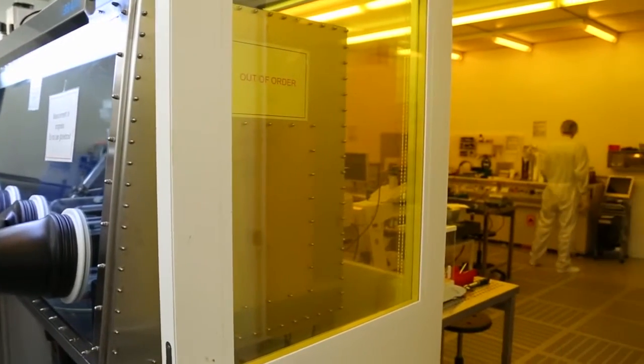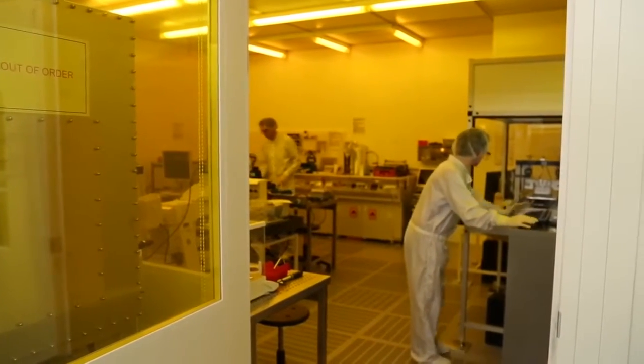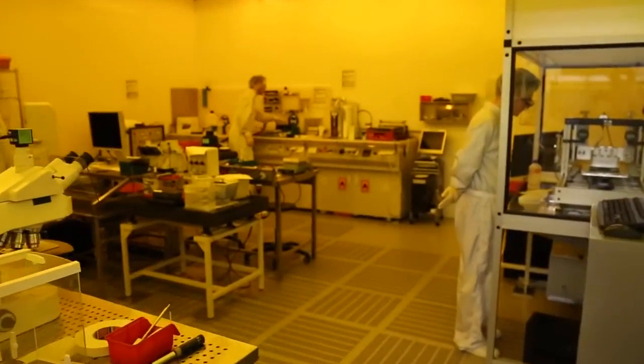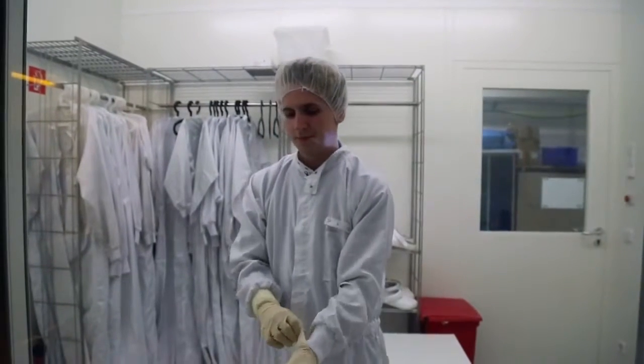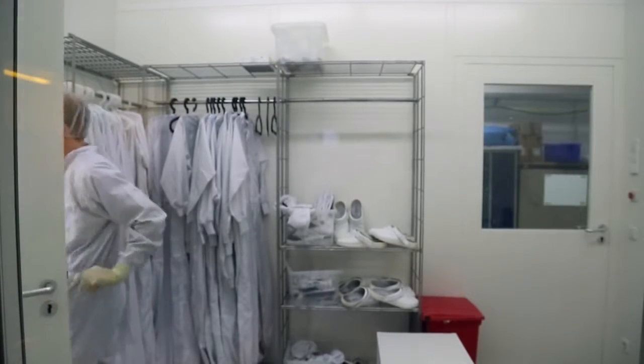For research purposes at the Light Technology Institute, organic light-emitting diodes and solar cells are manufactured from different components. Because the layers used are very thin, they are sensitive to contamination. Therefore, production takes place in a clean room, which is sealed off from the outside world and may only be entered through an airlock and with protective clothing.